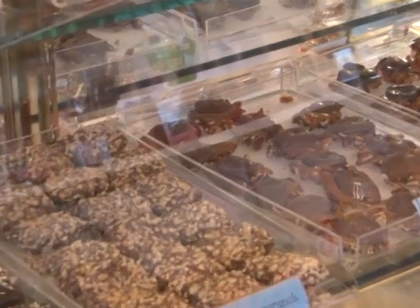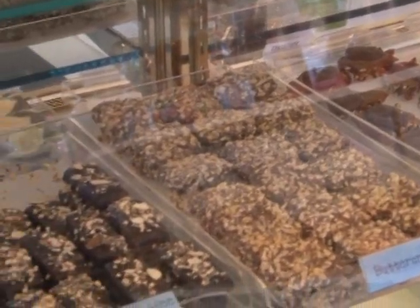One thing that you can't help but notice when you come into the Chocolate Drop Candy Shop are the cases of handmade delicious chocolates and truffles — and the best part about them is that they're all handmade in Maine.